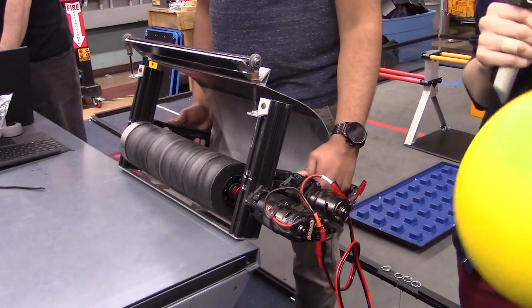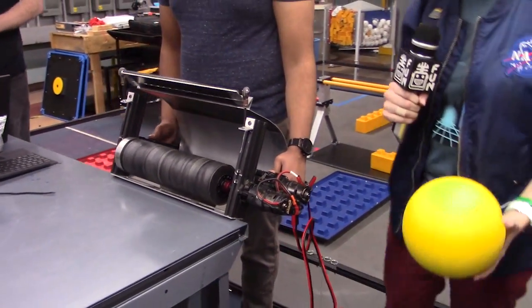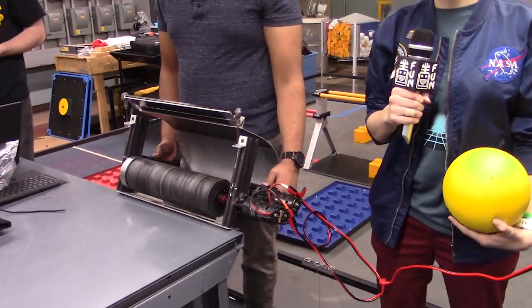We have about a half inch of compression on the yellow power cube — it's a sphere thing. We wanted to show you guys what this thing can do, so we have it hooked up to a drill right now and we're going to show you the power.